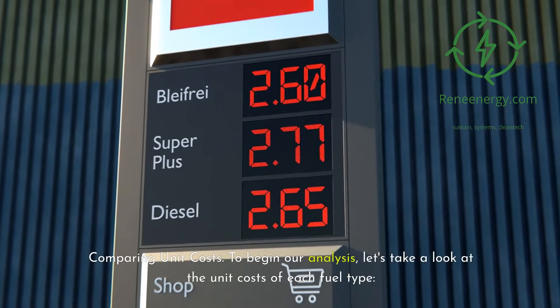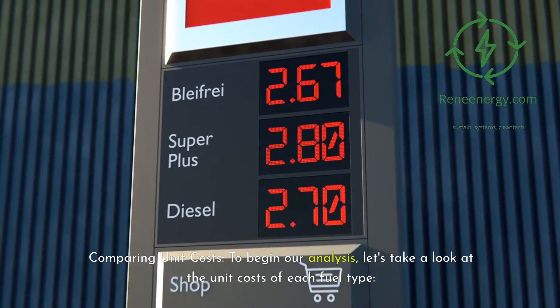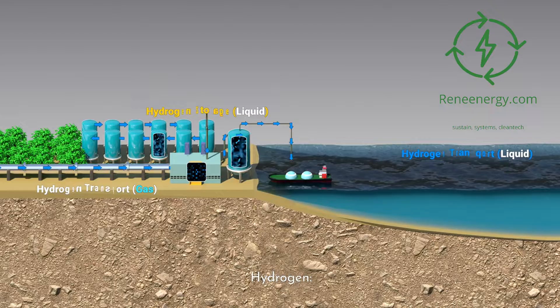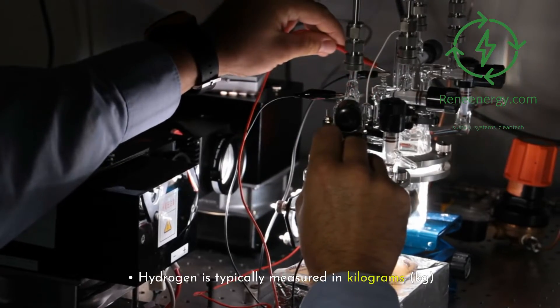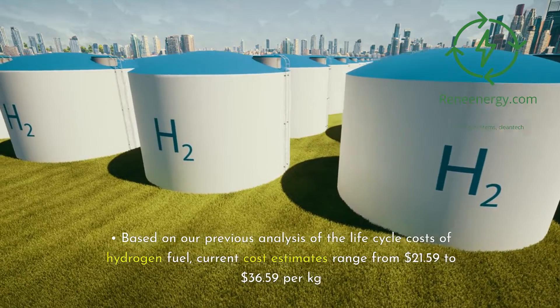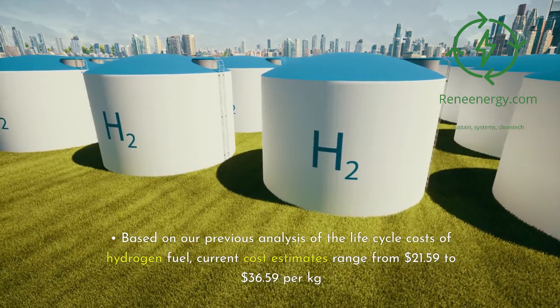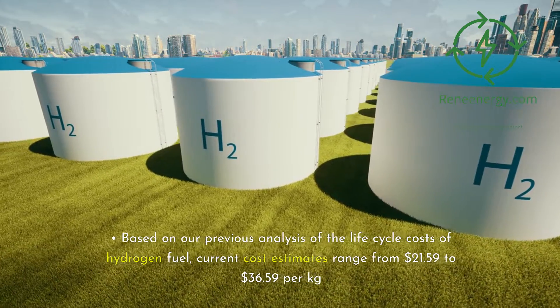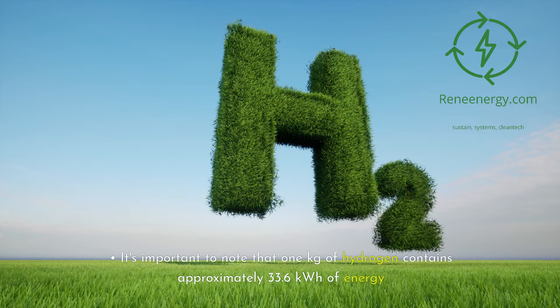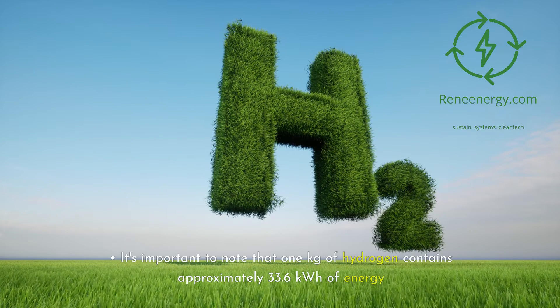Comparing unit costs: to begin our analysis, let's take a look at the unit costs of each fuel type. First, hydrogen. Hydrogen is typically measured in kilograms (kg). Based on our previous analysis of the life cycle costs of hydrogen fuel, current cost estimates range from $21.59 to $36.59 per kg. It's important to note that 1 kg of hydrogen contains approximately 33.6 kWh of energy.